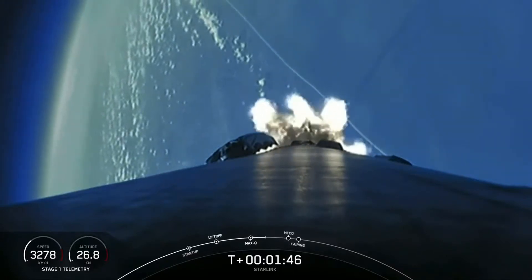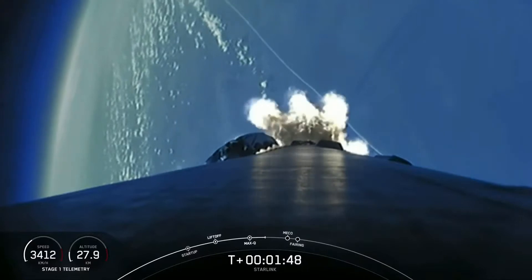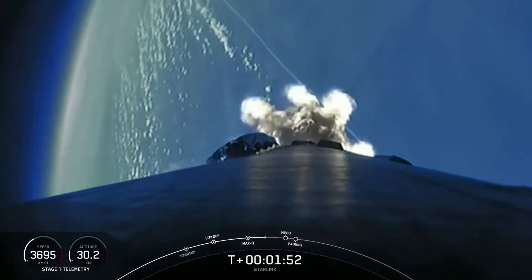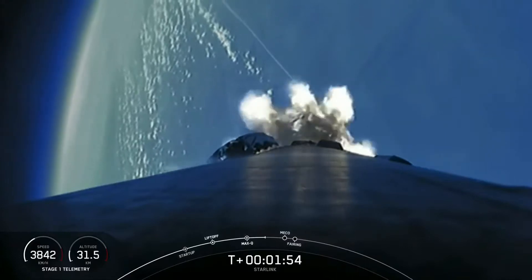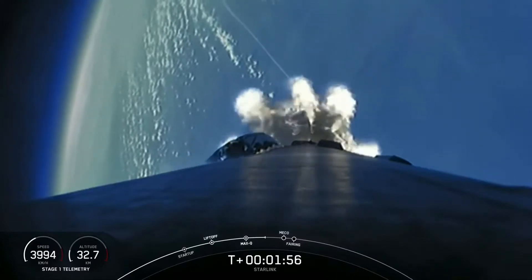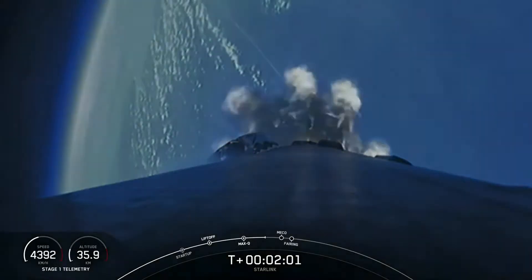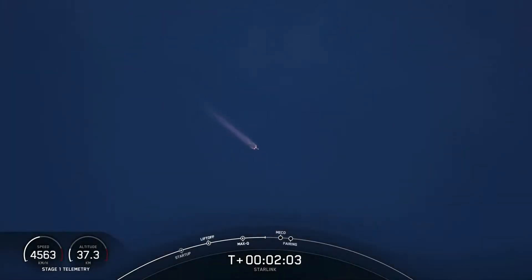Endback engine chill started. During stage separation, the first and second stages will separate from one another. The first stage will make its way back to our drone ship in the Atlantic Ocean for its landing attempt. The second stage will continue with second engine start one, where the single Merlin vacuum engine will ignite and continue to propel the second stage along with the 49 Starlink satellites into orbit.